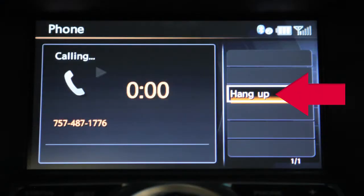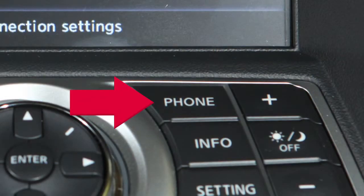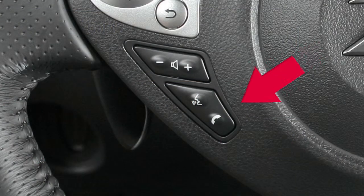To end a call, select the Hang Up key, press the phone button on the instrument panel, or press the phone button on the steering wheel.